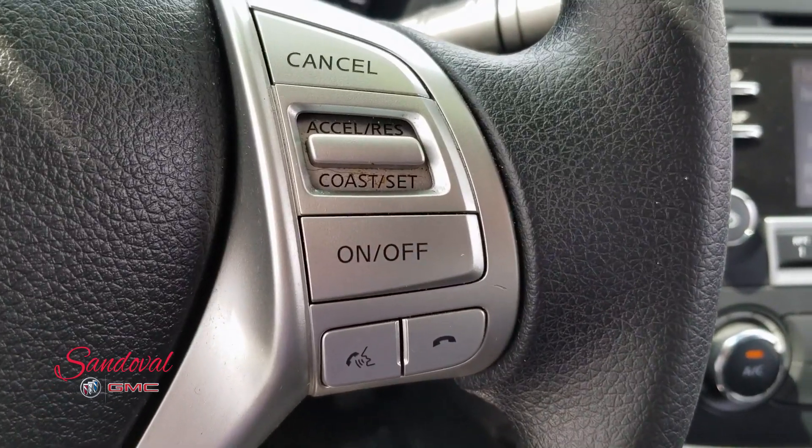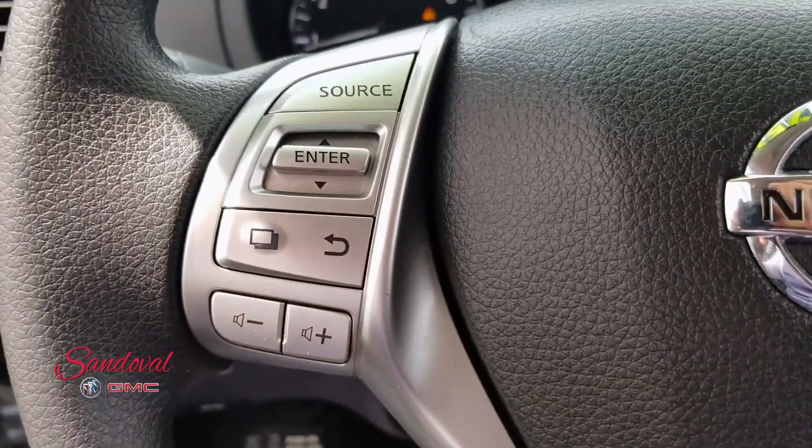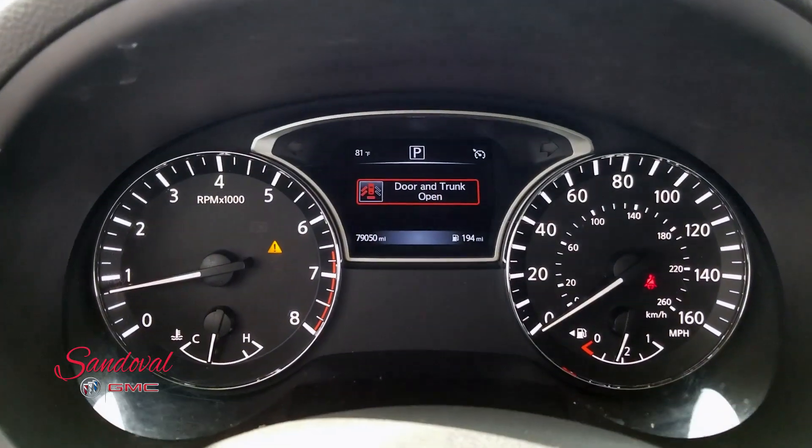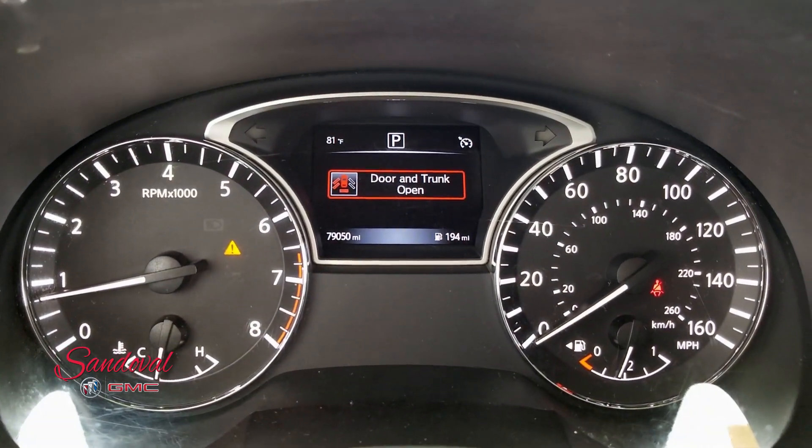On the steering wheel you got your Bluetooth, cruise control, driver interface control, and steering wheel audio. Here's your driver interface showing 79,050 miles.